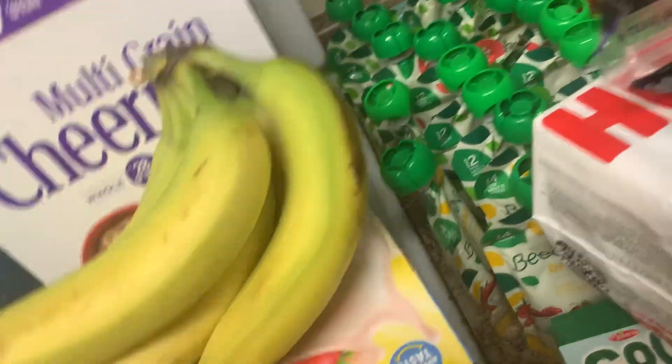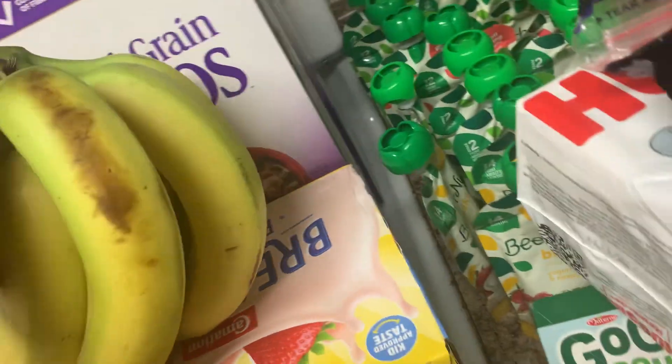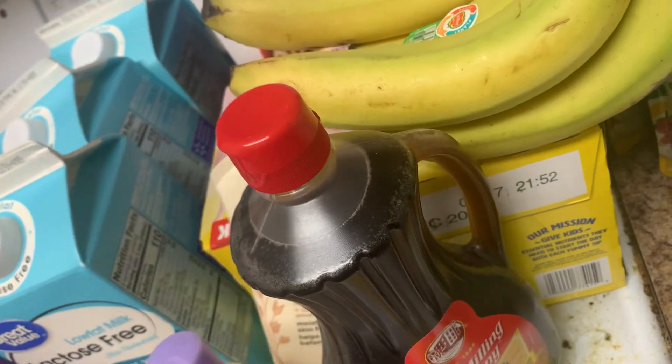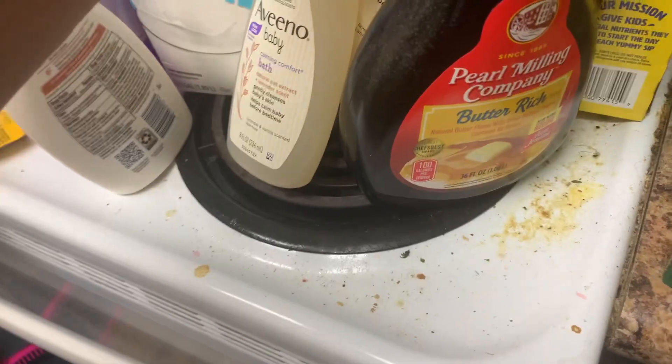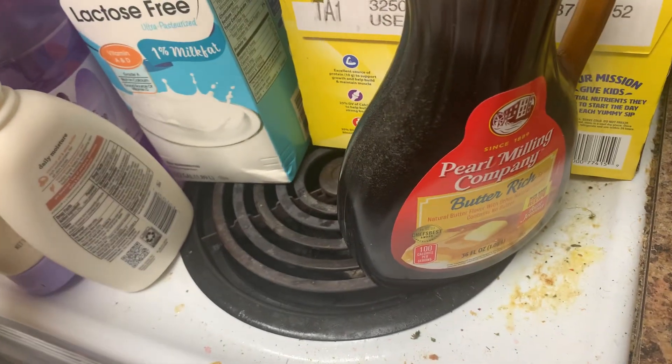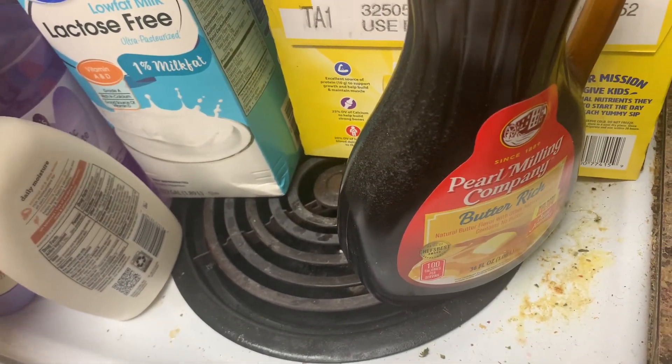I have this pack of bananas and I have this box, a 12 pack box of breakfast essentials. I have some syrup — I'm so mad it's not Aunt Jemima anymore, now it's Pearl, and I'm not used to it at all. Like I'm used to just looking for Aunt Jemima and I forgot that they changed it.